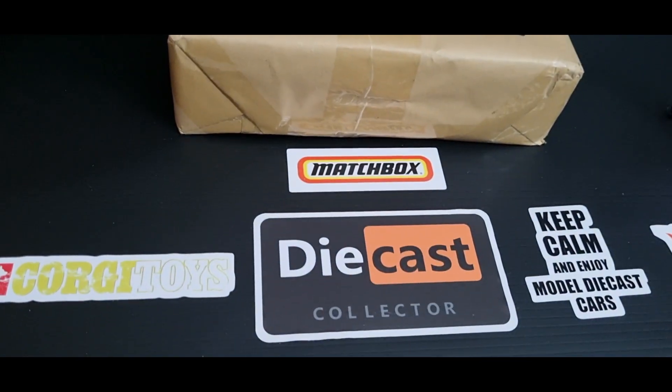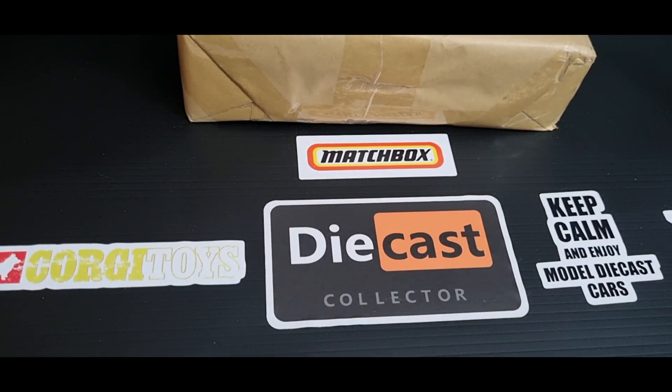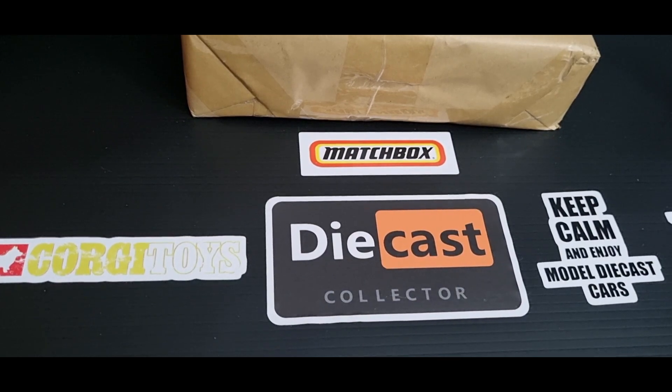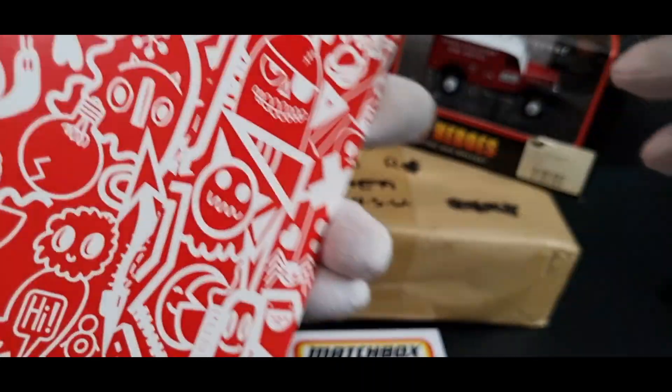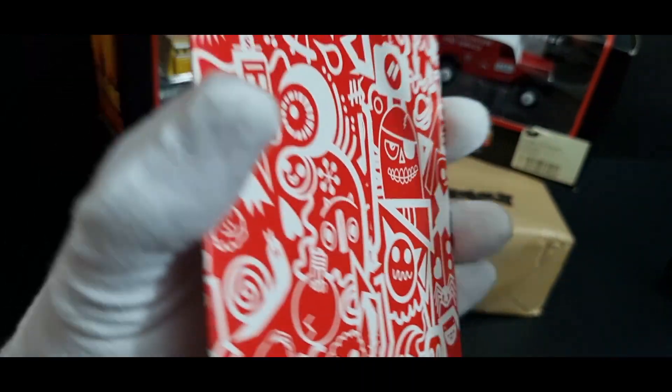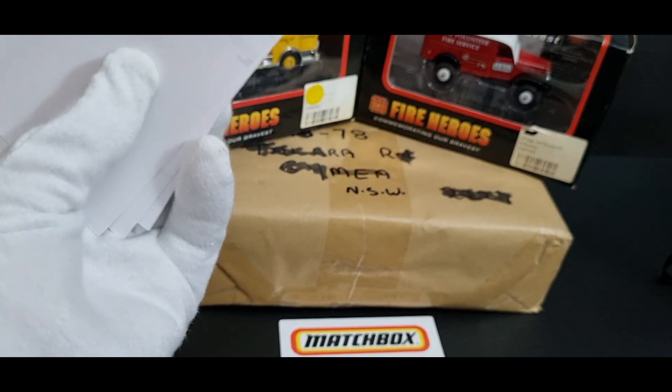We'll start off with just the stickers in the envelope. You've seen these ones down here — Corgi, Dinky, diecast, Matchbox, Hot Wheels. I bought them off a company called Red Bubble; they're quite cheap, only a couple of dollars each for the smaller size. If you buy four you get a 25% discount, and if you buy ten it's a 50% discount. I'm quite happy with them, so I bought four more.